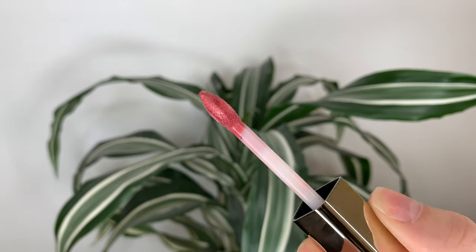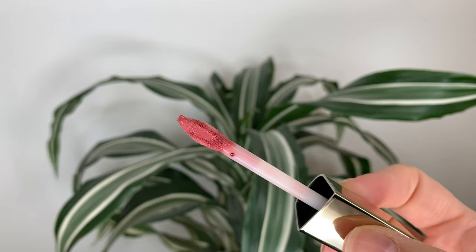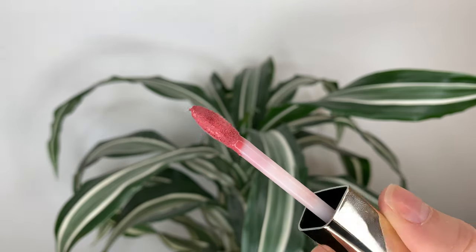The packaging doesn't really feel very Hourglass to me. It's not very luxurious — it's just plastic. It looks pretty, it's just very light, just not what I think of when I think of Hourglass. The applicator though is pretty nice. It picks up the perfect amount of product and it's a little bit pointed, so it helps me be more precise when applying. Because the applicator goes into a point, it's almost like lip liner precision — I just line my lips with it.